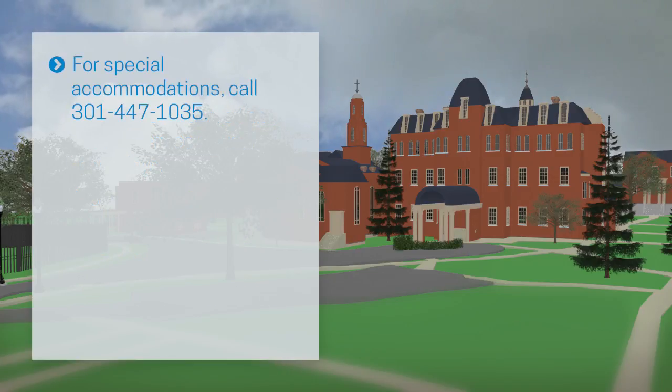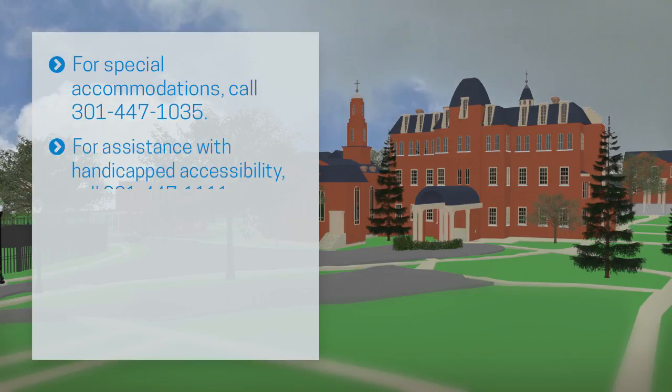If you need special accommodations and did not indicate it on your application, please contact the National Emergency Training Center Admissions Office at 301-447-1035. If you need assistance with handicapped accessibility, please contact security at 301-447-1111.